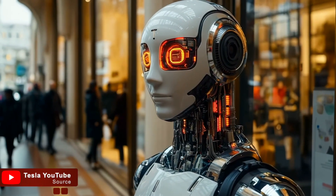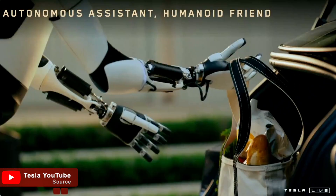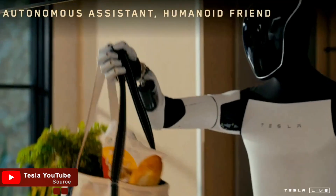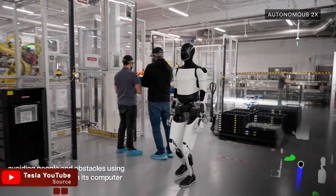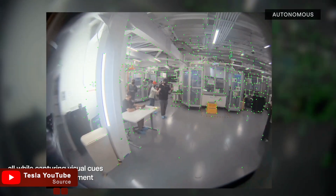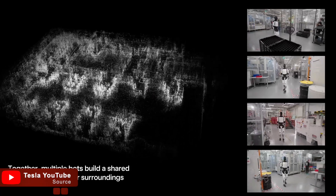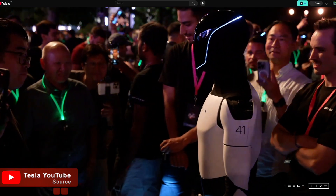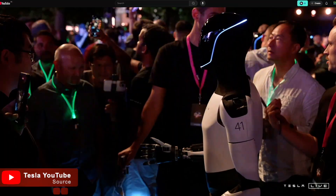What makes Gen 3 stand out is its potential applications. For individuals with disabilities, it could be a life-changer, offering mobility assistance for wheelchair users and even helping with tasks like cooking and personal grooming. Its ability to navigate uneven terrain, assist with lifting, and recognize faces means it could provide significant independence to those who need it most. Imagine having a robot that can guide you through a busy city, help with household tasks, or even keep you company.